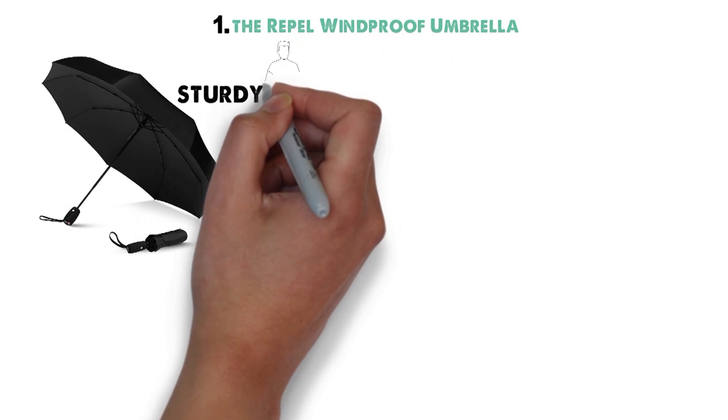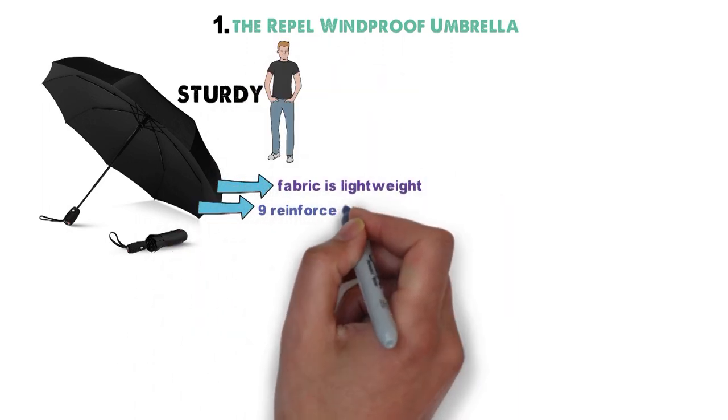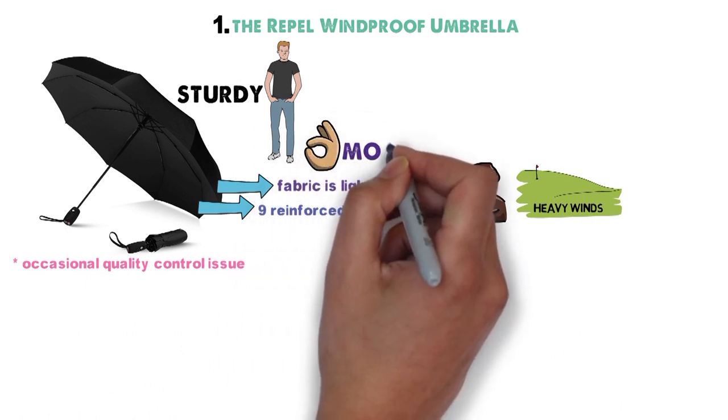Starting off at number 1 we have the Rappel Windproof Umbrella. If you want sturdy, this is the rain umbrella for you. Though the fabric is lightweight, the 9 reinforced fiberglass ribs are strong enough to offer excellent support even in heavy winds. Aside from the occasional quality control issue, you'll find that this is one of the most durable of the umbrellas on our list.